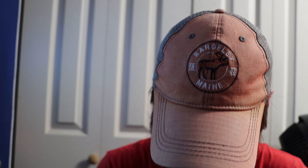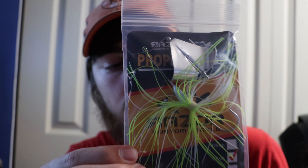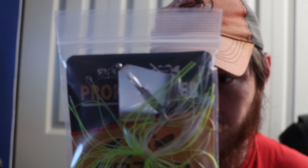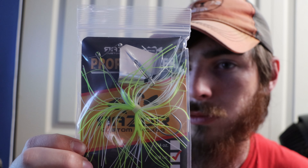Then we got a buzz bait — it's a Prop Knocker by Razor Custom Tackle. It came in very unique packaging. The skirt looks high quality, looks like it's hand tied. The blade looks pretty good and it has a Mustad 5/0 hook on it. At 3/8 ounce, I definitely feel like this would get slammed — that color would do really well for smallmouth or just bass in general.